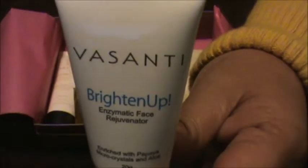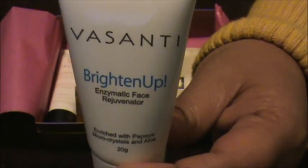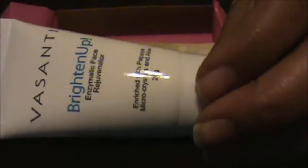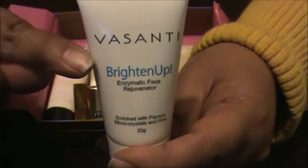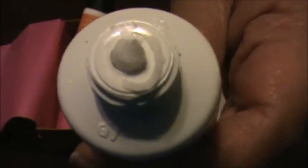First thing we got is this Vasanti Face Wash. I guess it's good for all skin types. I was gonna say it's a good size sample, but then I put it up to the light and the product only goes up to here. What the heck? So it looks like this — it's kind of thick for a face wash, but that's what it is. Smells decent.